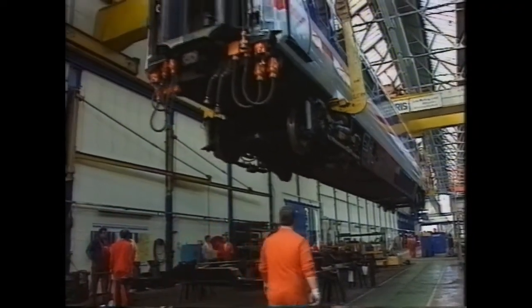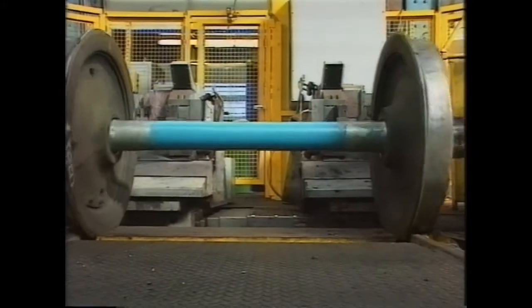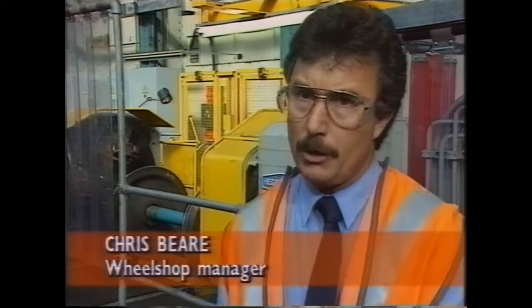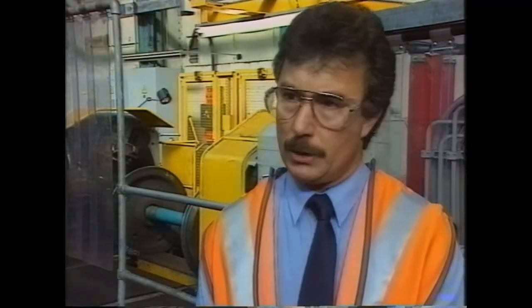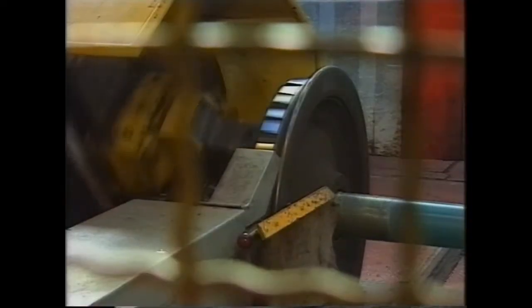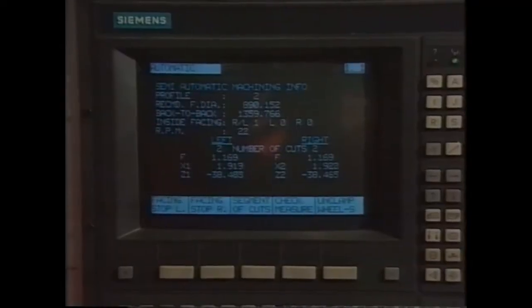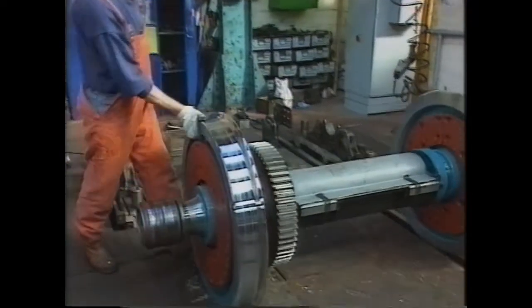This vast lifting and underframe shop has one of the best equipped wheel repair facilities in the country. The machine behind me is the new Eggenscheid wheel lathe, which we've just spent 1.2 million pounds installing. This machine will enable us to re-profile wheel sets at a far quicker rate, carrying out facing of discs and gibson rings, all in one activity. It is operated by visual display cameras and everything is computerised, enabling us to stay ahead of our competitors in this competitive market.